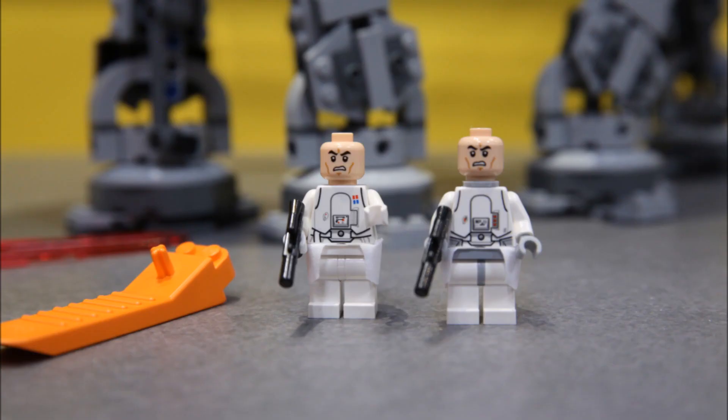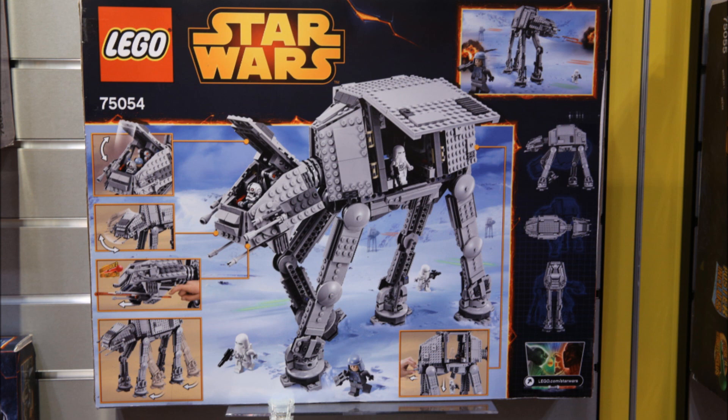The snowtroopers again — yes, they have clone heads. Here's the back of the box to see if I missed any features. There are spring-loaded shooters on the mouth area of the AT-AT. These spring-loaded shooters are really good — they fire across an entire room. They just came out this year in 2014, invented by Lego, and are much better than flick fires because they fire a lot farther.